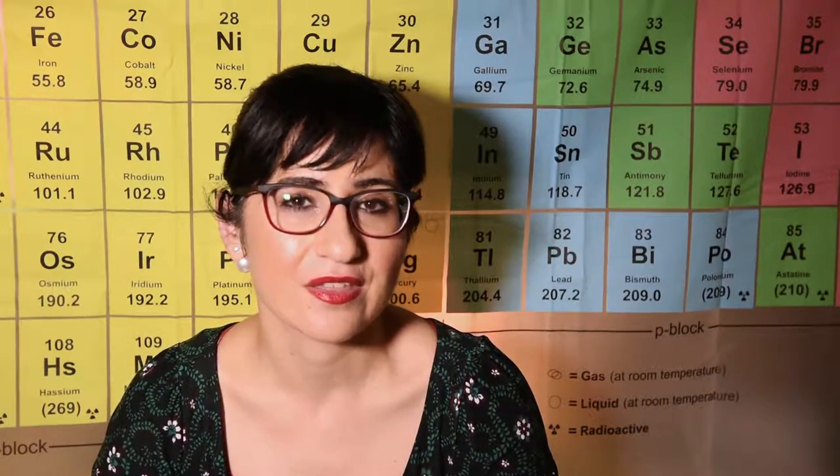So what can happen if you take too much selenium? A number of things, actually: gut upset, fatigue, hair and fingernail loss, garlicky breath and body odour. A serious overload of selenium can cause serious side effects like liver cirrhosis and even death. So it's really important that if you're taking any supplements, you consult with your doctor or a qualified naturopath or nutritionist.